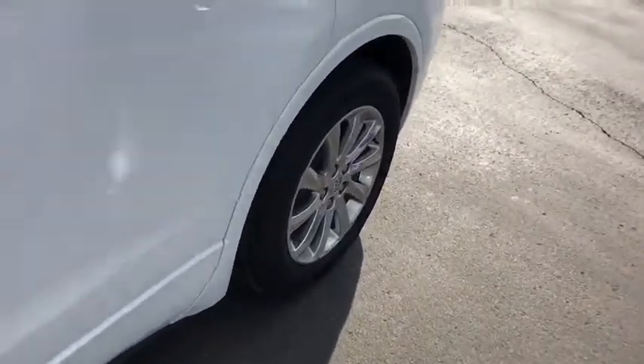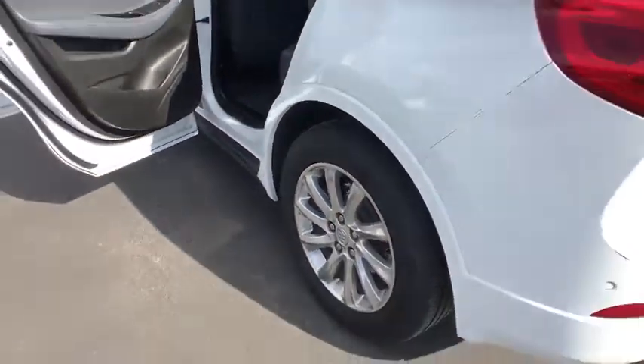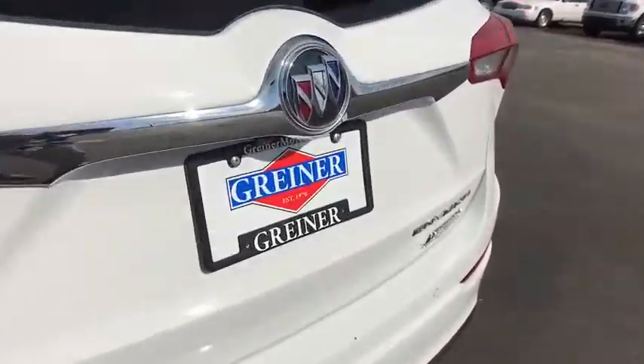Four-wheel disc brakes, ABS four-wheel, front floor mats, auto-off headlights, front-wheel drive, AM-FM stereo radio, rear defrost, universal garage door opener, power windows, side airbag.